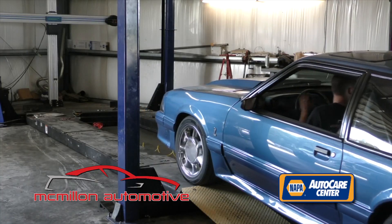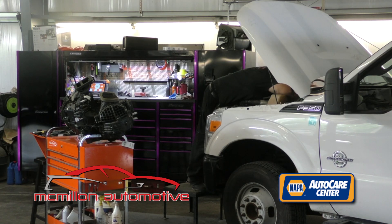ASE master mechanic Eric McMillan has the right tools to get the job done. I'd like to think I can handle anything that's wrong with your car without having to send it anywhere or outsource any labor.